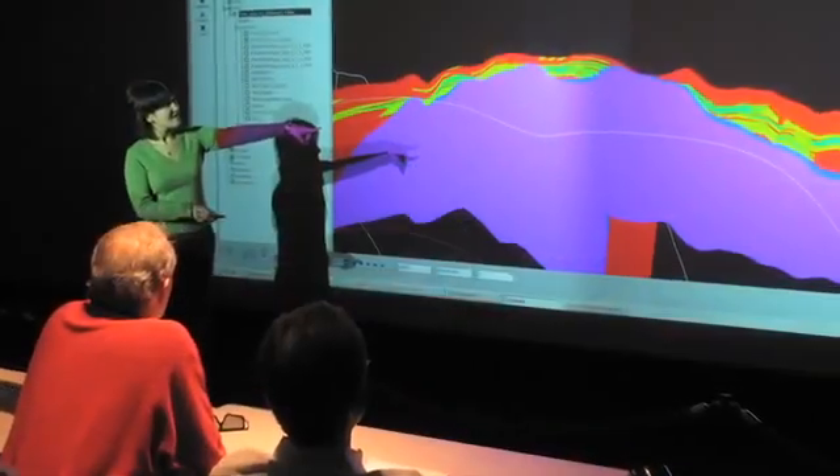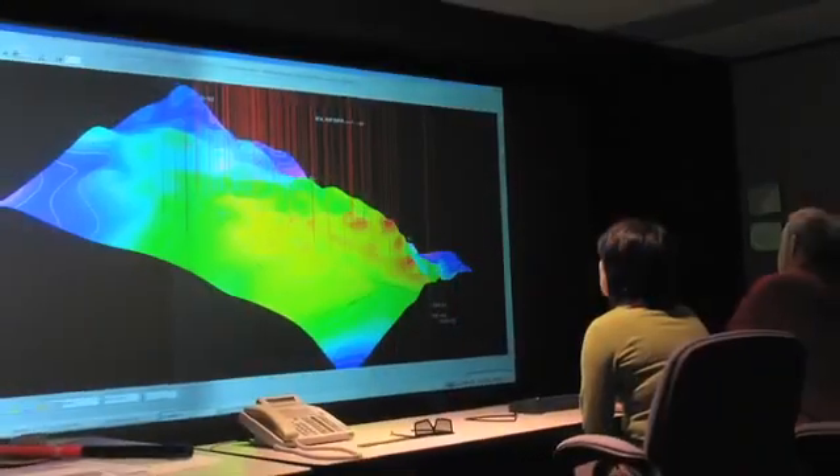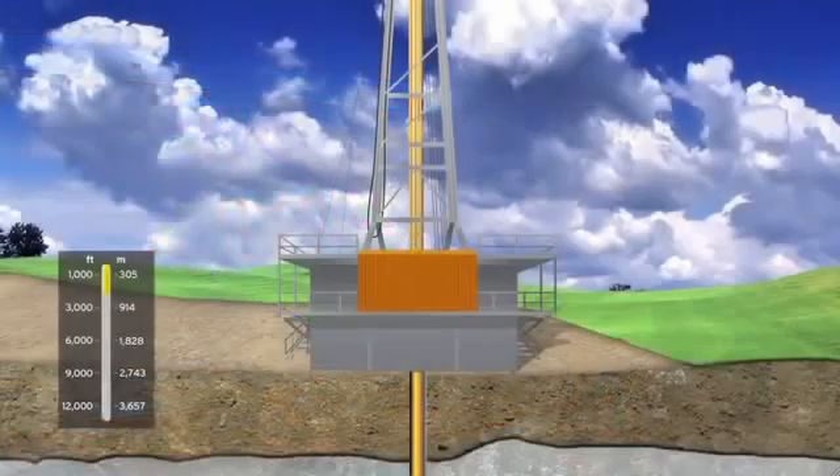Before any drilling begins, our geologists examine rock characteristics to see if gas is likely to be present. If gas is confirmed, we determine the best location for drilling.